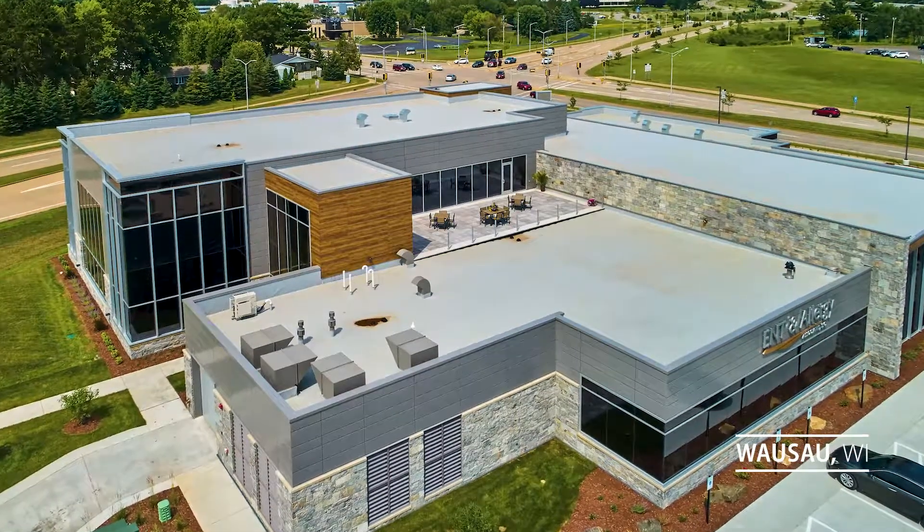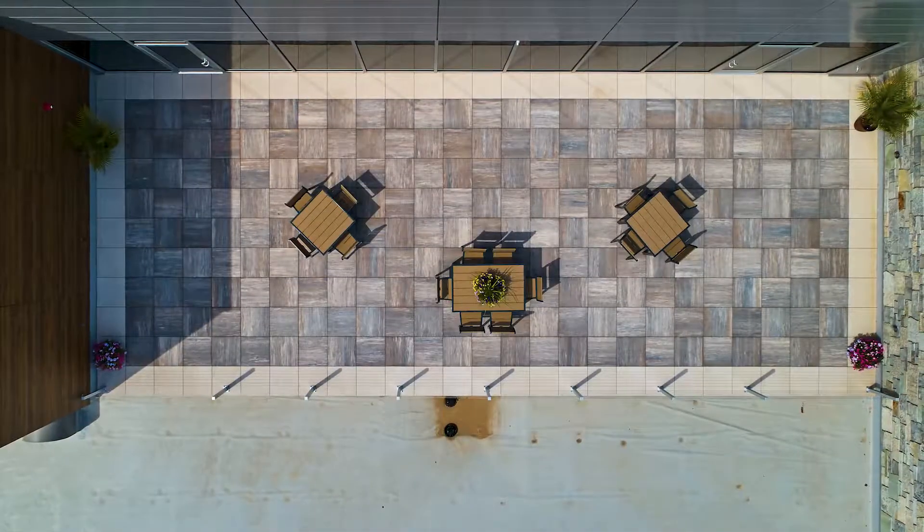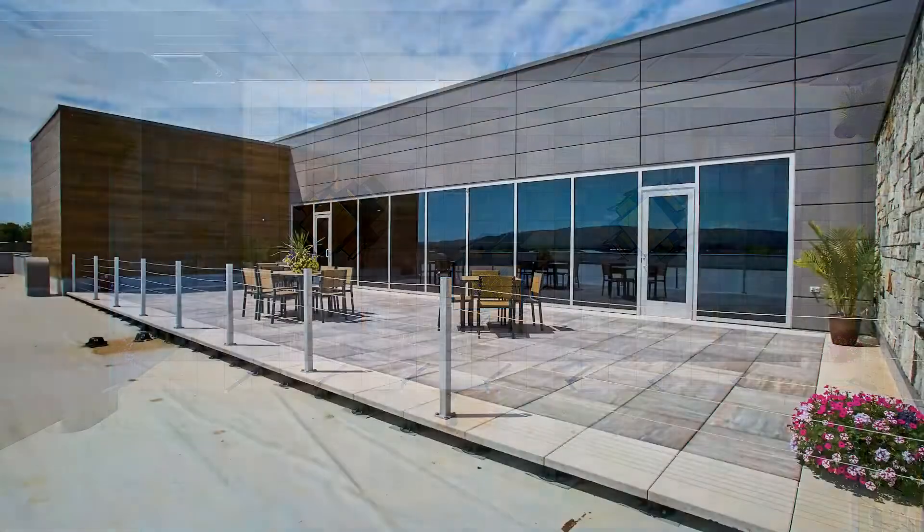The owners of ENT and Allergy Associates of Wausau, Wisconsin set out to build a relaxing break room for their team and sought to create a vibrant space with access to a rooftop lounge.